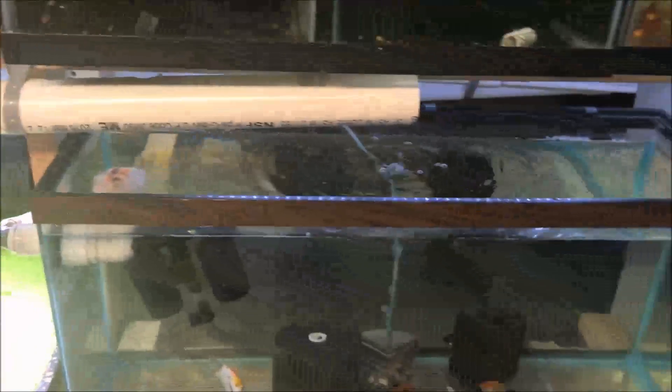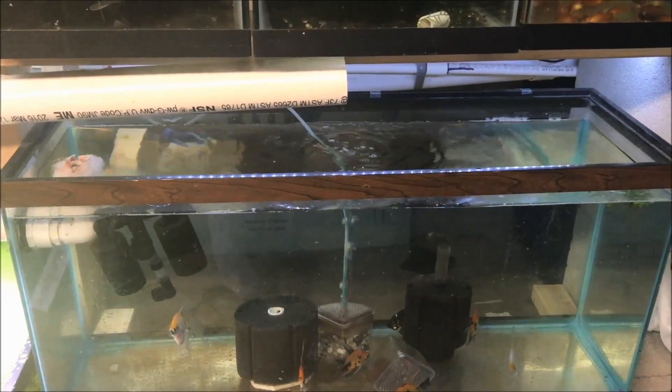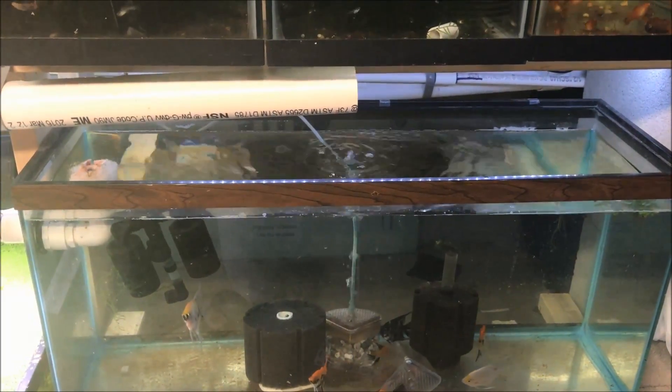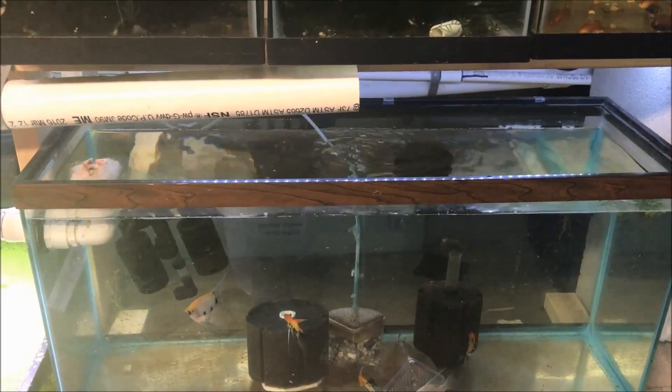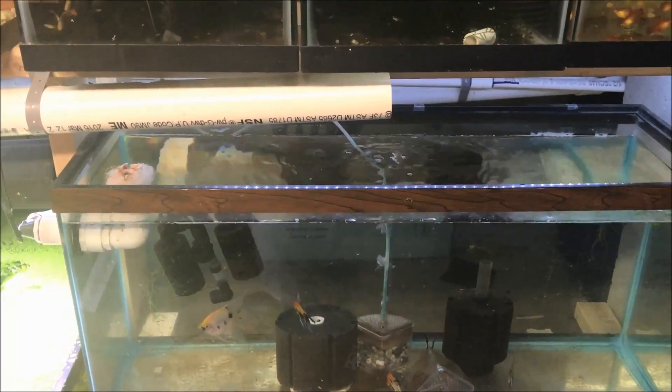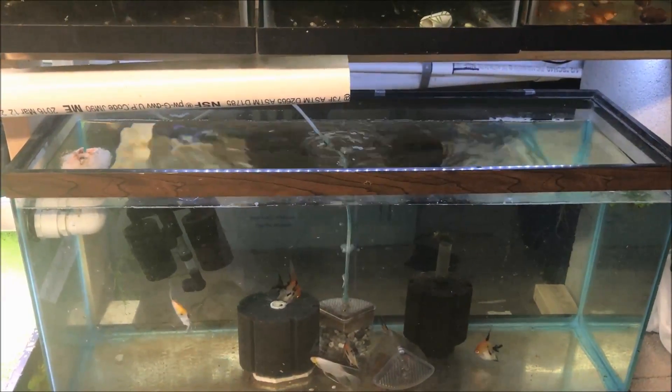This 30-gallon is kind of my catch-all for oddball angelfish, although I do have those really nice koi angels that I'm getting ready to figure out where to put to breed off. I just need a 20-gallon for those down by the angels, so gotta figure that out.